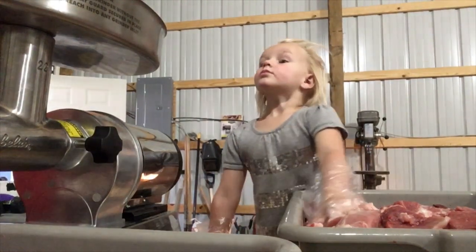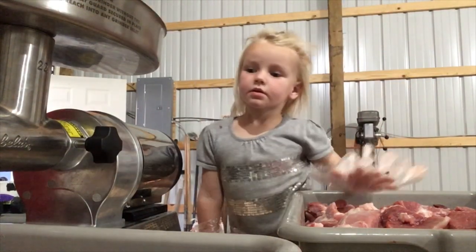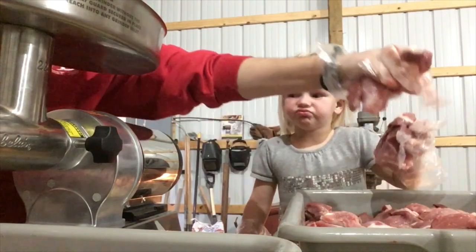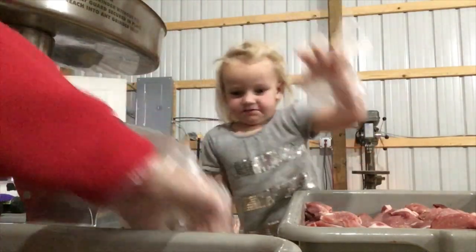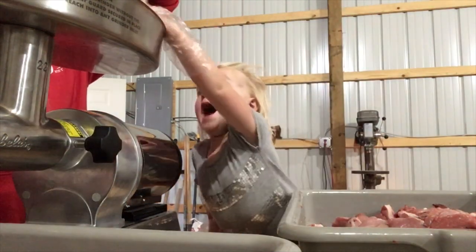You did a good job, Edda. Keep throwing it in there. This makes me so happy too.